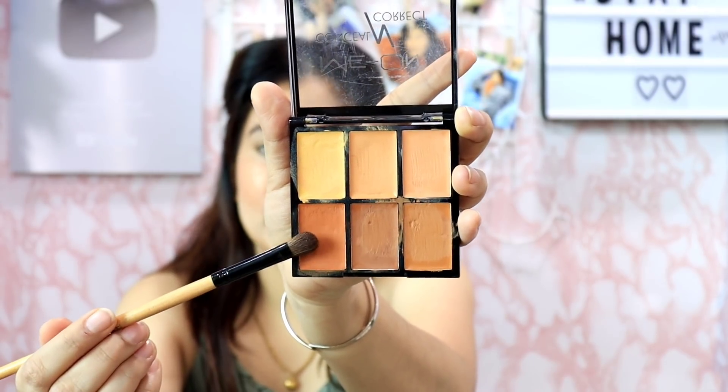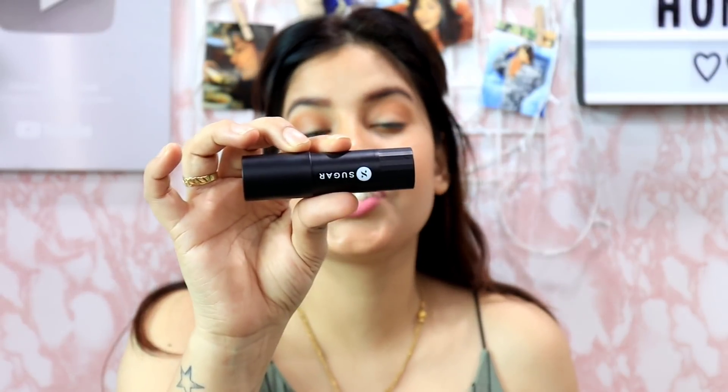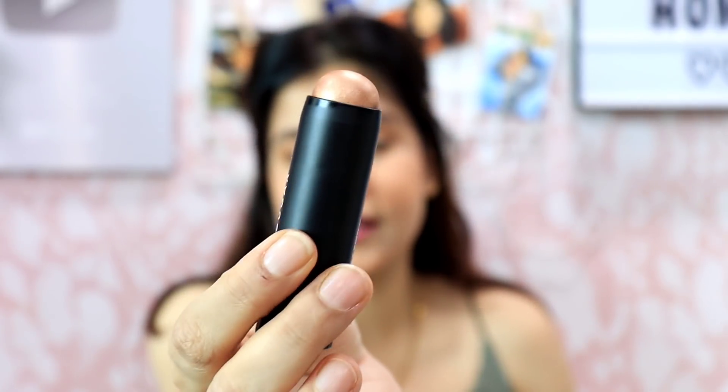Next let's move on to eyeshadow — and I am super duper nervous about it. I am going to use the same contour palette and place this shade in my crease. Oh my, I don't know how it looks! Next, I will use the Sugar Highlighter Stick in shade 03 Bronze on my lid.